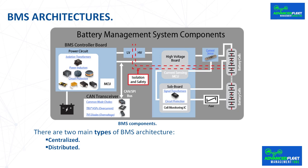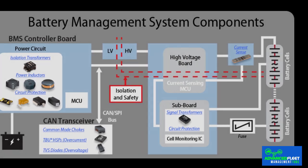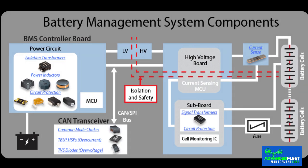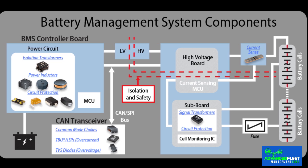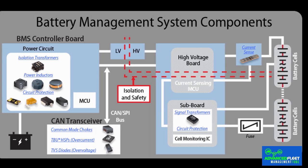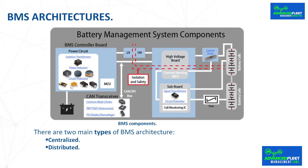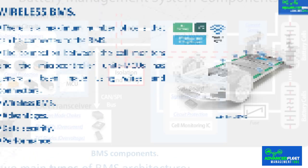BMS architectures. There are two main types of BMS architecture. Centralized: in a centralized architecture, all cells are connected to the same BMS board. This is an effective solution for battery packs containing a limited number of cells, up to 100. Distributed: the distributed architecture consists of two types of boards — a single master board and multiple boards located near the cells that monitor anywhere from six to a few dozen cells, connected to the master board through a digital communication chain. This distributed architecture is preferable for medium to large batteries where more than 100 cells are connected in series.